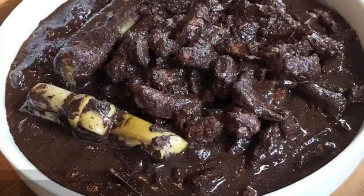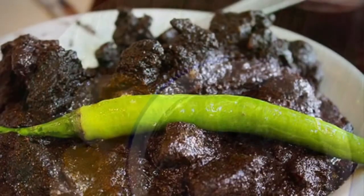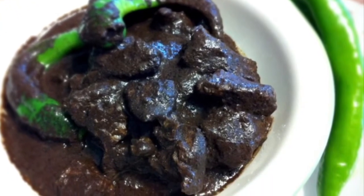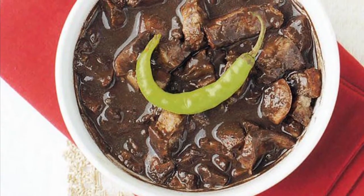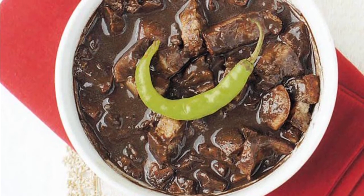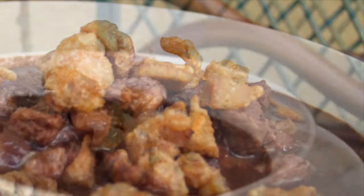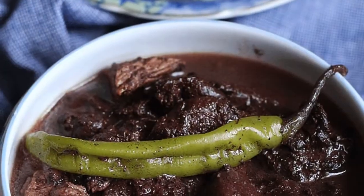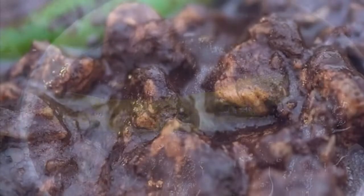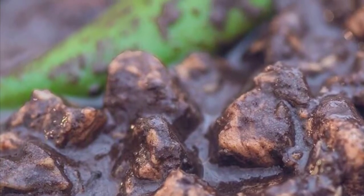Eighth on our list: Dinuguan is a Filipino savory stew usually of pork offal — typically lungs, kidneys, intestines, ears, heart and snout — and or meat simmered in a rich, spicy dark gravy of pig blood, coconut milk, onion, pepper, bay leaves, garlic, chili and vinegar. It can also be made from beef and chicken meat. Dinuguan is usually served with white rice or a Philippine rice cake called puto. The most important ingredient of Dinuguan is obviously the pig's blood. Pork blood is used in many other Asian cuisines either as coagulated blood acting as a meat extender or as a mixture for the broth itself.